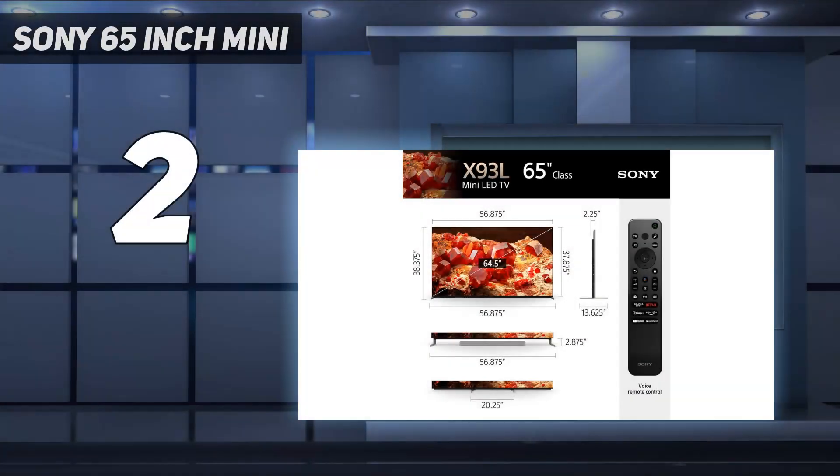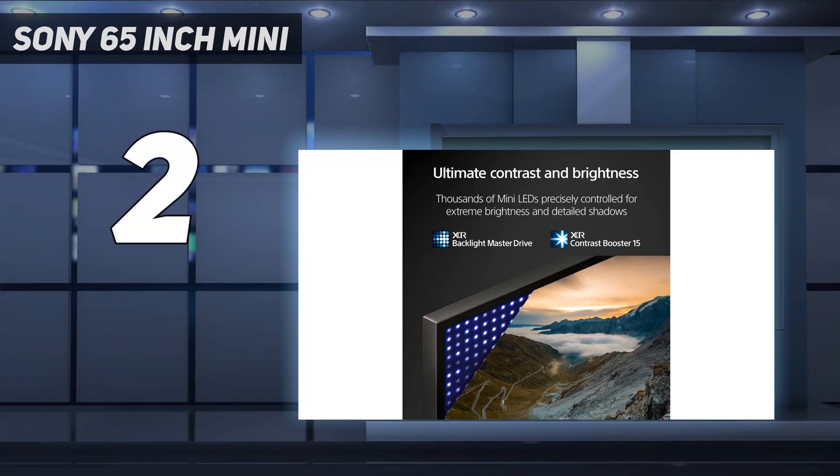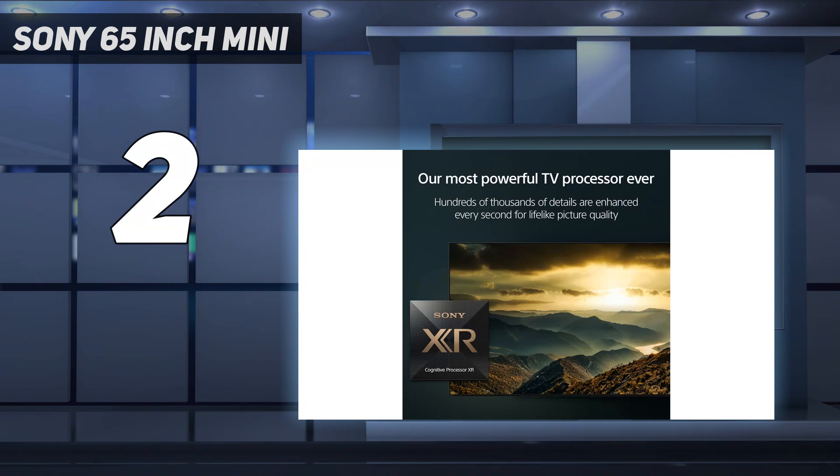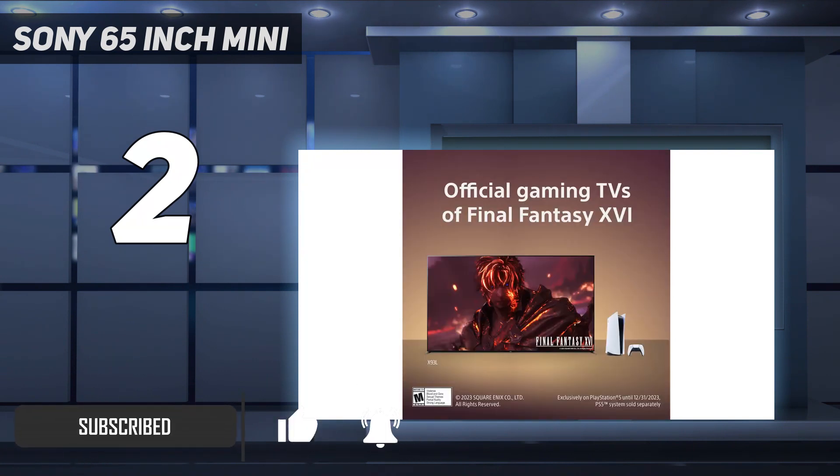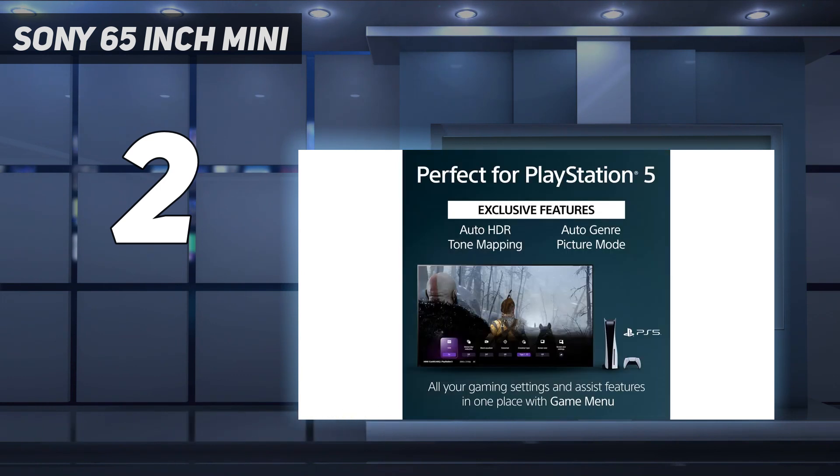Number 2 on my list: the Sony 65-inch X93L/X93CL. This is the best TV for PlayStation 5 we've tested if you prefer to game in a bright room. It features a mini-LED backlight, which allows it to get extremely bright, and combined with its decent local dimming feature, HDR content stands out incredibly well.